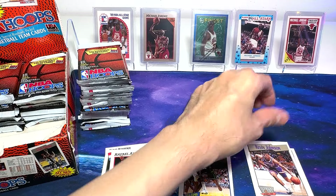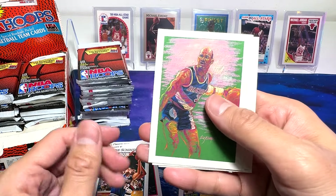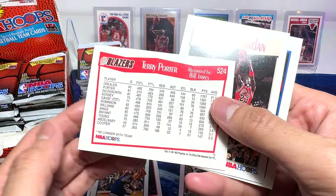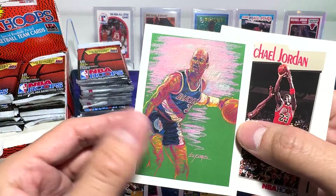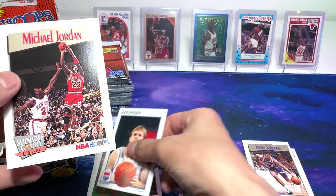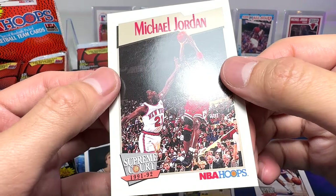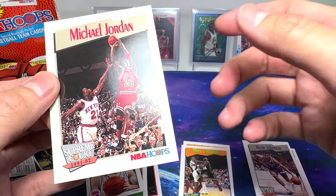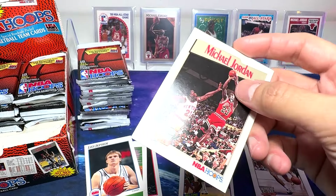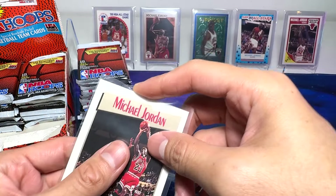This is a Supreme Court. John Battle. This looks like Terry Porter — yeah, I think so. And we've got a Michael Jordan Supreme Court. That's a beautiful card. I'm going to sleeve this. Let's check out the condition. Pretty good. This corner is a little bit soft. But beautiful — Michael Jordan card right here.